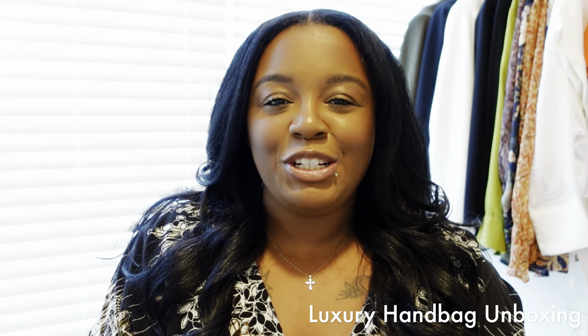Hey guys, welcome back to my channel. If you are new here, my name is Delaina and you are watching Brown Girl Lux. If you have not already, please consider subscribing to my channel and turn on that notification bell so that you do not miss out on any of my uploads. Today I am sharing a luxury unboxing with you all, so if you're interested, keep on watching.